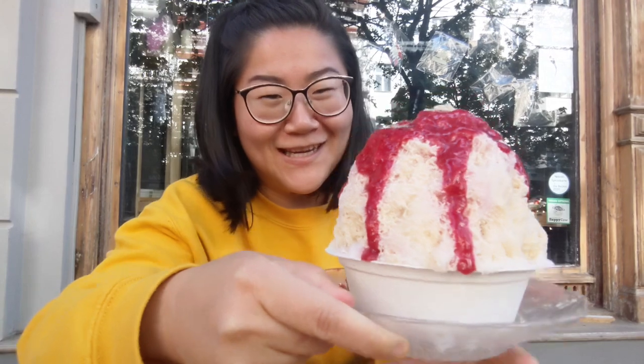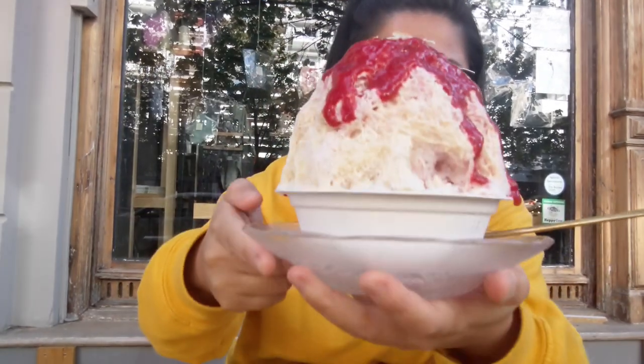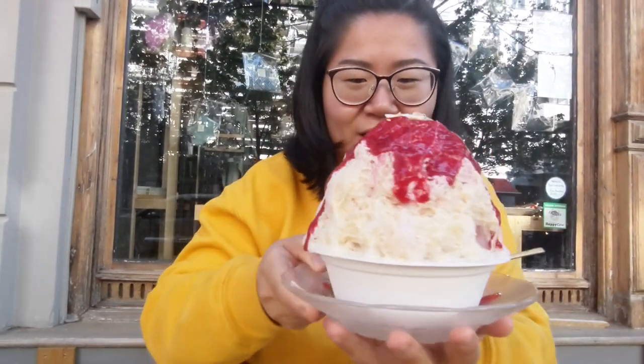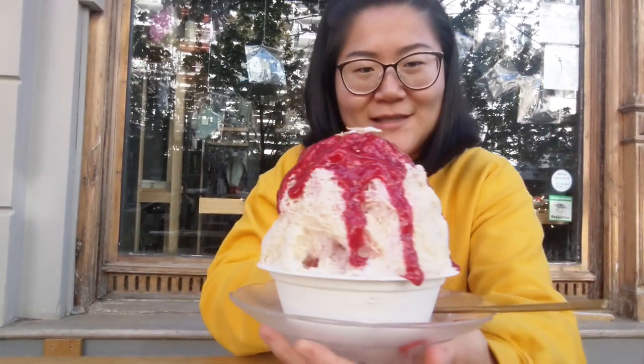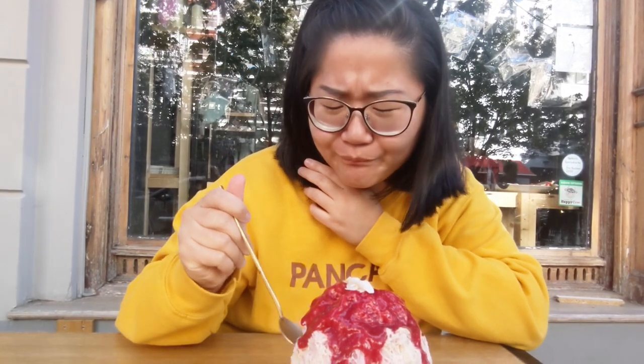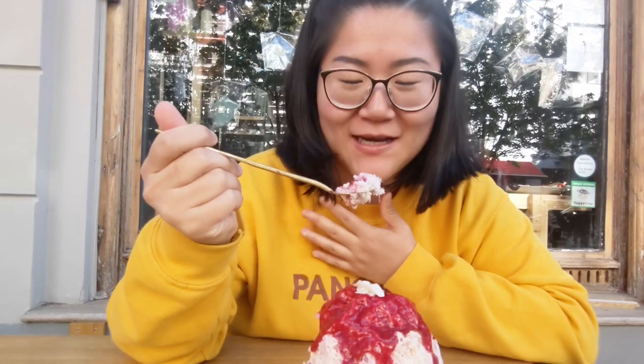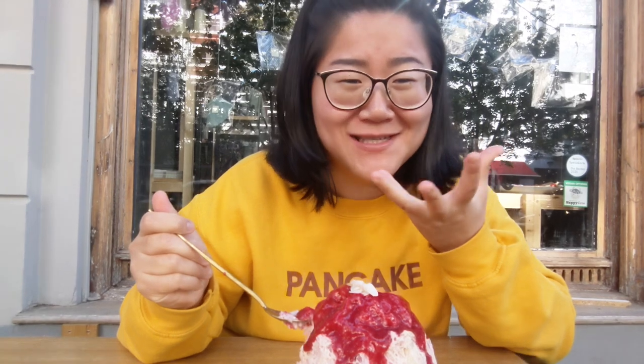Ohhhh! Look at this beauty! I just got my freshly made, freshly shaved ice. You saw in the video that he shaves the ice, then tops it with cream, then with the raspberry cream, then shaves more ice on top — and that's how it looks. Wow! It's so pleasing, it's cold, it's refreshing, it's sweet, it just melts in your mouth.